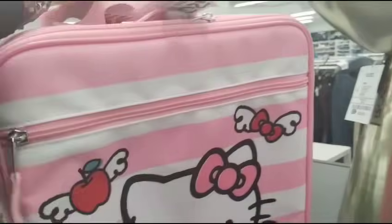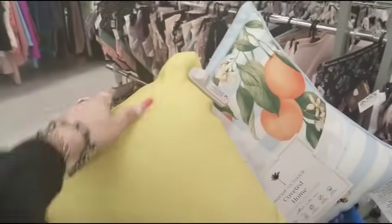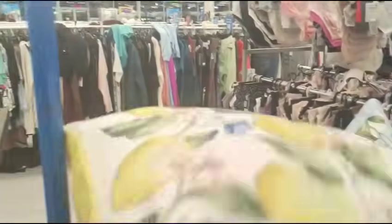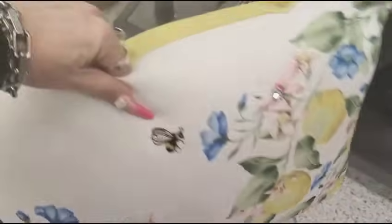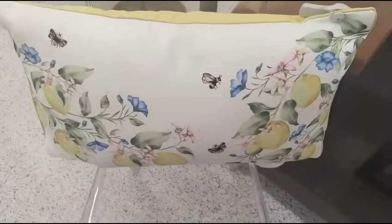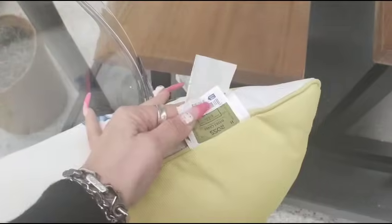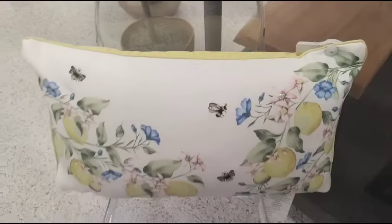I found this for $14.99 — I think it's absolutely adorable, I want to get it. It's super stinking cute, it's Hello Kitty. They are pulling out all the stops here. This is a beautiful pillow — it has the bumblebee, it has the floral, it's got the lemons, that's what first caught my eye. And then it's an inside or outside pillow, going to be $10.99.